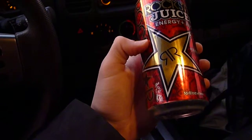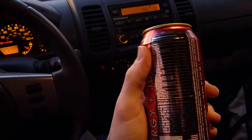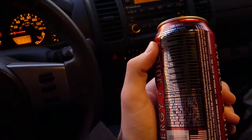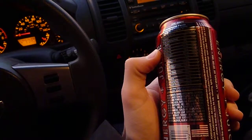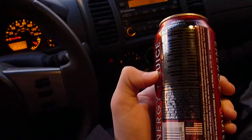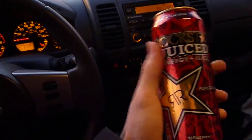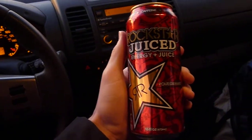It comes in a 16-ounce can and has basically the same ingredients as the original Rockstar — multiply these by two, though they are a little different. 140 calories, 35 grams of sugar, 100% of your vitamins B3, B5, B6, and B12, 1,000 milligrams of taurine, 80 milligrams of caffeine, and 25 milligrams of L-carnitine. A couple other things in there, but basically the same formula as the original Rockstar, which is going to lead to a pretty large amount of energy.